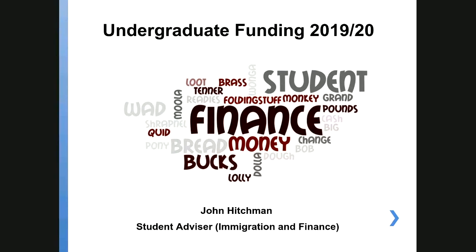Hello there. My name's John Hitchman. I'm Student Advisor at Immigration and Finance, and I'm going to be doing this webinar today — a brief presentation, probably about 10 minutes long, about undergraduate student finance.